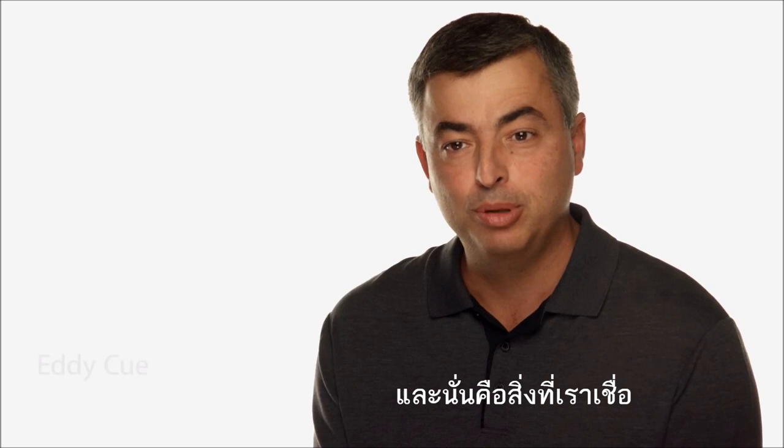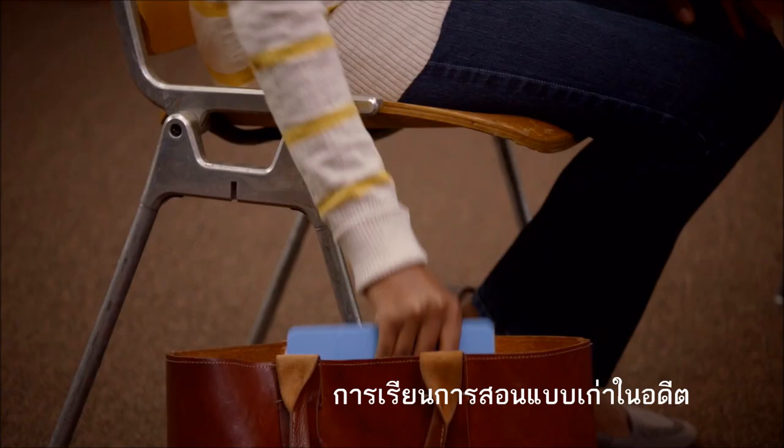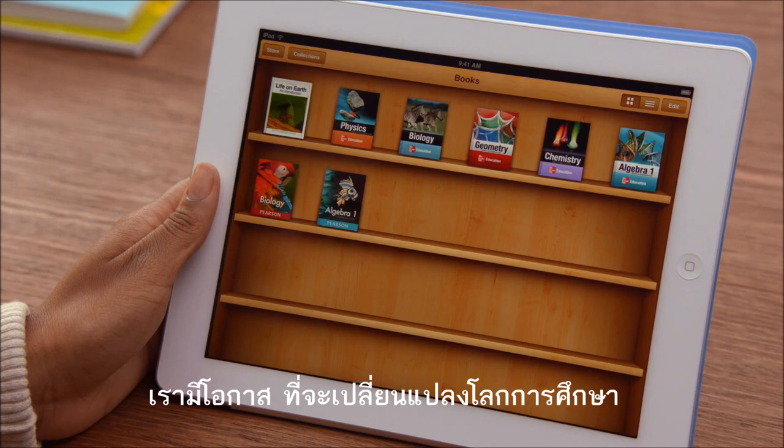Education has always been a big part of Apple's DNA. That's because we really believe that technology can make a profound difference in the way that teachers teach and kids learn. And we now have the opportunity to change one of the cornerstones of education — the textbook.